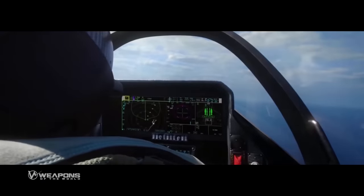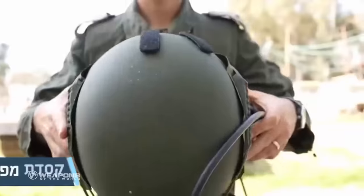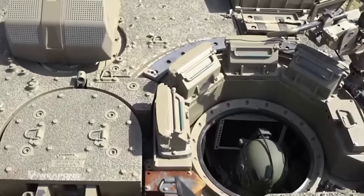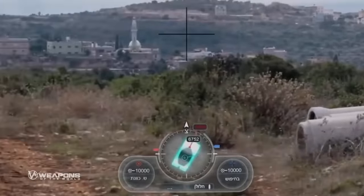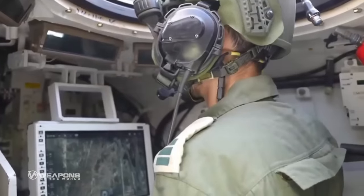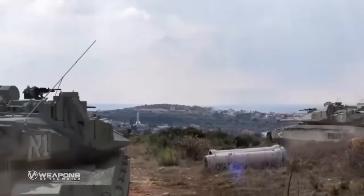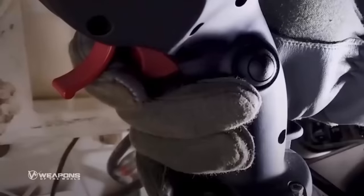Not only do fighter pilots have advanced helmets, but Barik tank commanders are also equipped with super sophisticated helmets developed by Elbit. This very sophisticated helmet is named Iron Vision. With this helmet, the tank commander can comprehensively see the surrounding environment and display accurate information about things occurring in a battle, while increasing mission efficiency and safety.